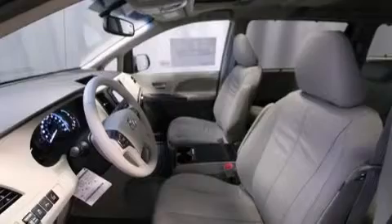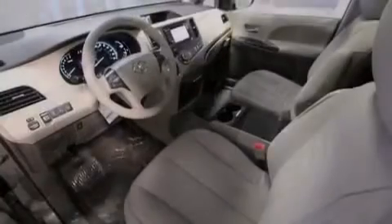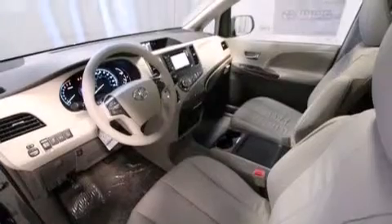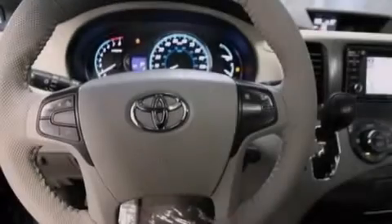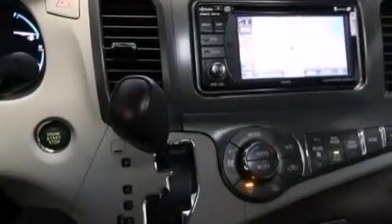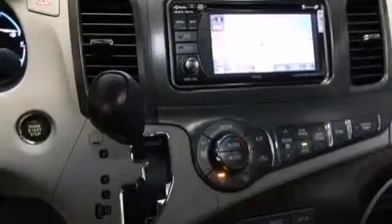The following features are also included: air conditioning with automatic climate control, a split folding rear seat, cruise control, a six-speaker audio system, a leather-wrapped steering wheel, 12-volt power outlets, front side impact airbags, rear seat childproof door locks, and steering wheel mounted controls.